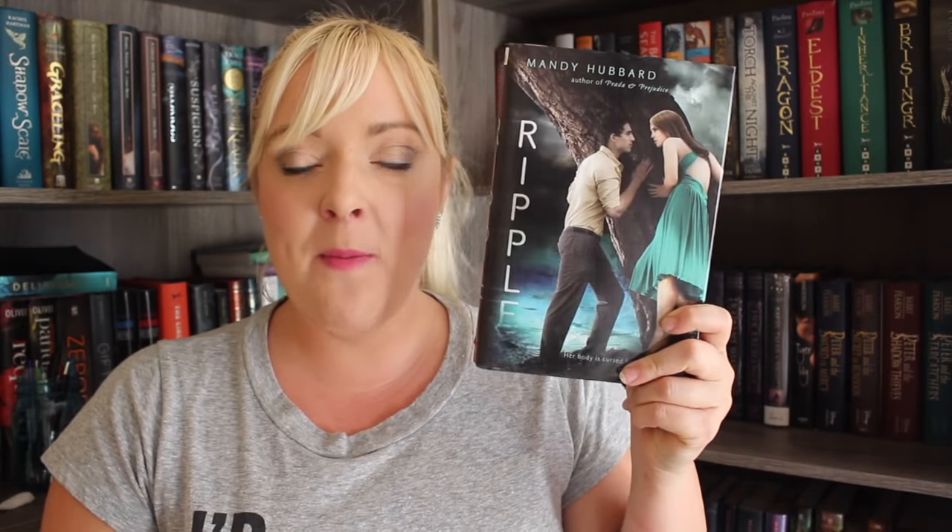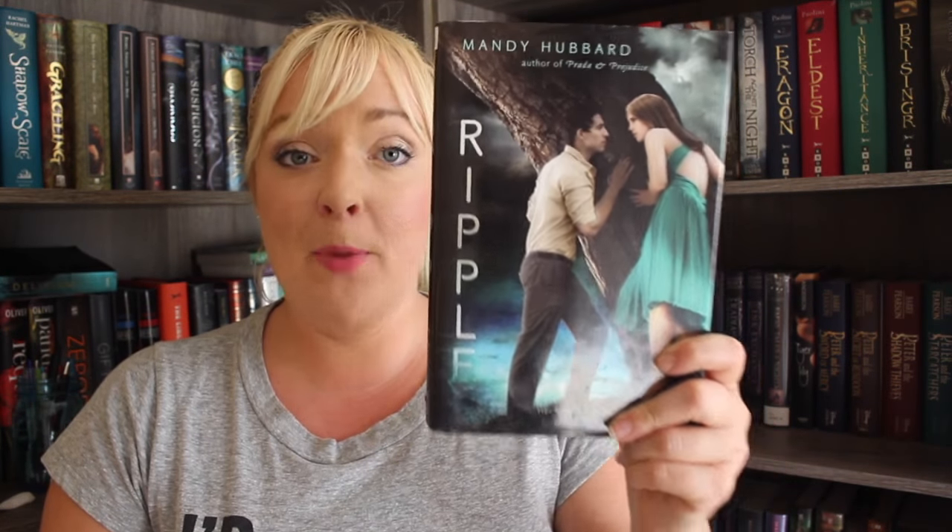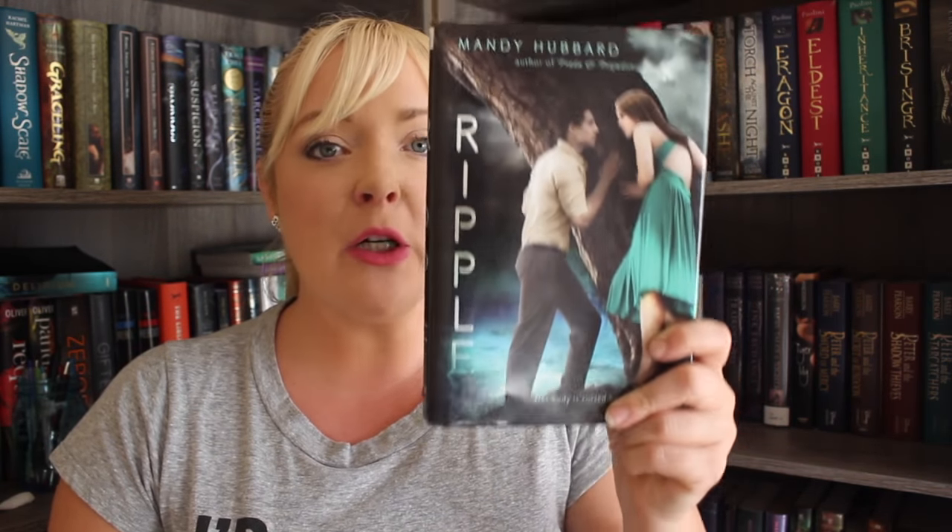Then I found Ripple by Mandy Hubbard. This is a mermaid book that's been on my list — a mermaid fantasy book.